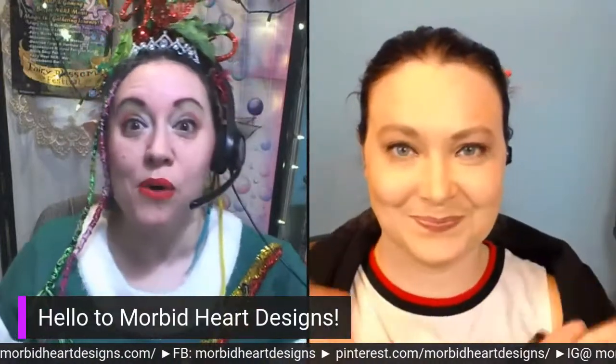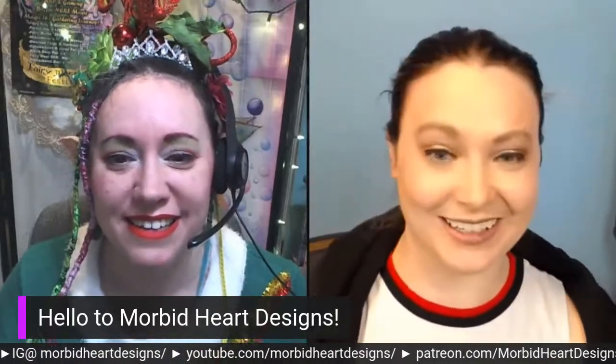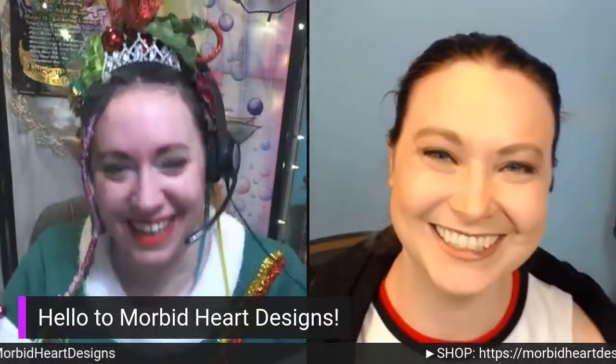That brings us into today's show proper. Our first vendor of the day is Morbid Heart Designs — welcome back! You were here earlier this year and it's great to have you back for the show. How are you doing today? I'm doing great, I'm excited to be back, excited that Christmas is almost here and 2021 is almost here. Yeah, goodbye 2020!